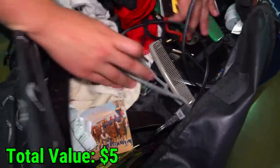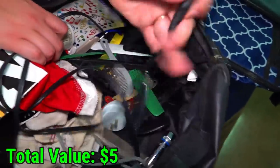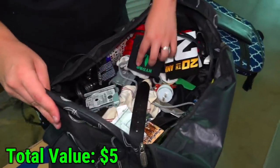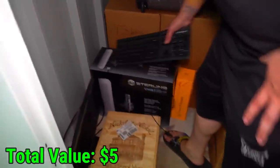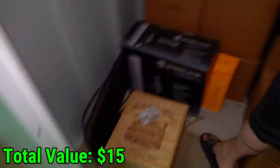Not seeing much else. What is this? That's a level. NBA poster. And some keys. This looks like the wire to a game console, so I'm hoping somewhere in that unit there's a console. We have a keyboard here, and that looks like a monitor, so hopefully somewhere there's the actual computer.